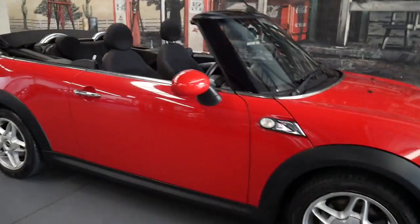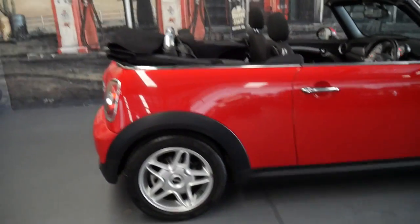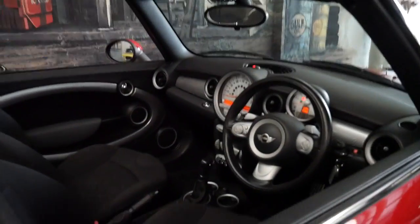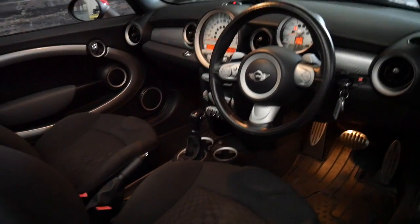This 2010 Mini Cooper S is in absolutely immaculate condition. It's done 77,000 kilometres and it's always been garaged. It's got two remote keys as well and a great logbook service history.